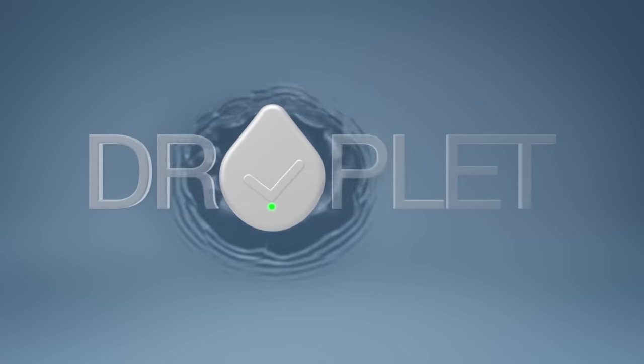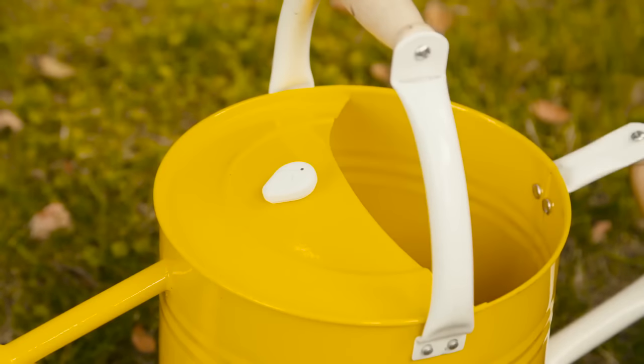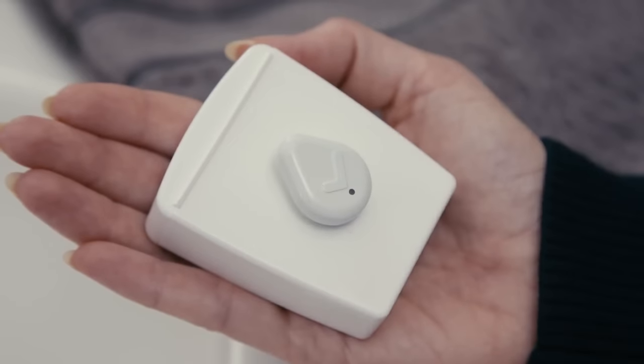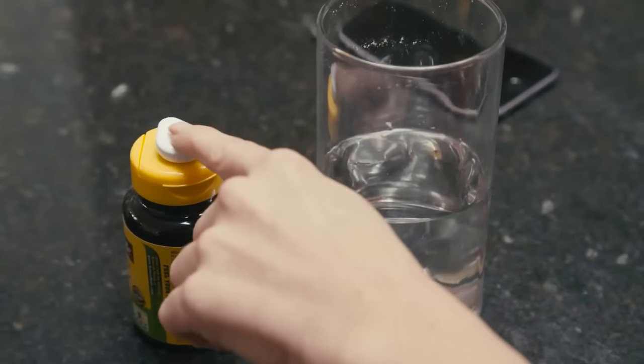This is Droplet, a simple button you can attach to anything, designed to make your life easier. Droplet is a better way to remember things and lets you track the activities that are important to you. Simply tap it when you're done.